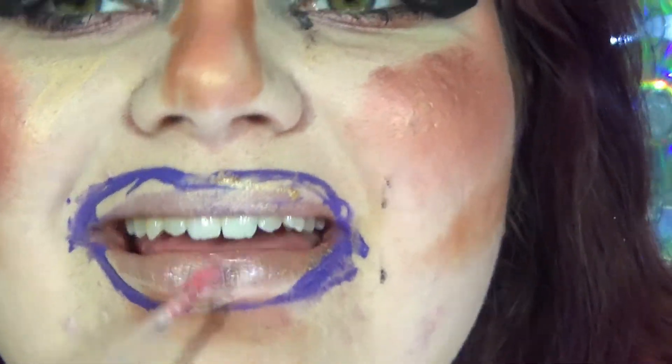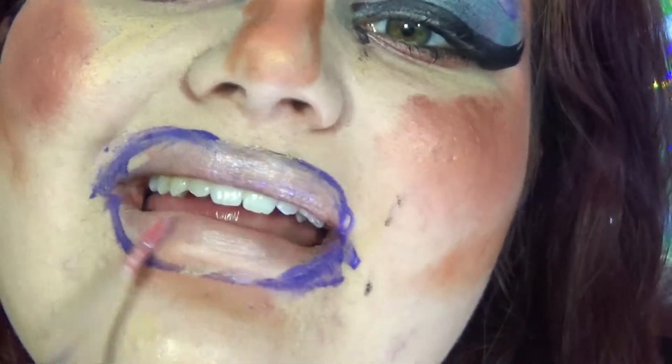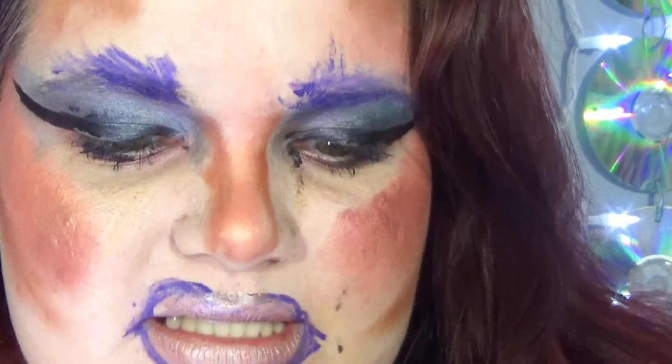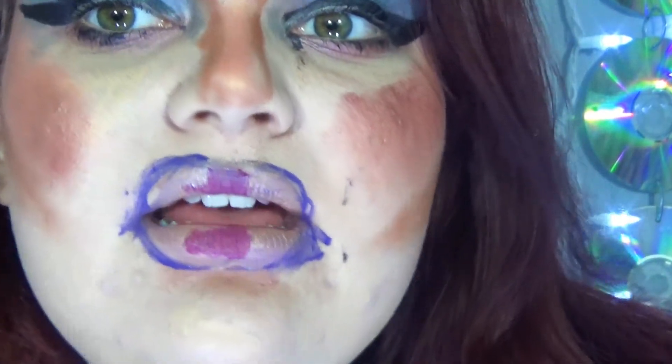I want some more color, so I'm going to be using Lime Crime Diamond Crushers in shade Fluke, filling in everything I just drew in. It's okay if you go over the line a little bit — not too big of a deal. I want even more color, so I'm going to be using the Anastasia Beverly Hills liquid lipstick in shade Crafty, just to give my lips some contour. Look how nice and contoured that is! Then going back in with the Diamond Crushers for a little bit more gloss.